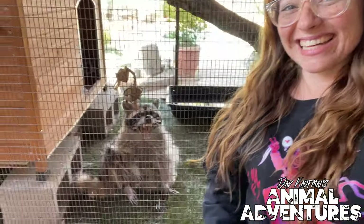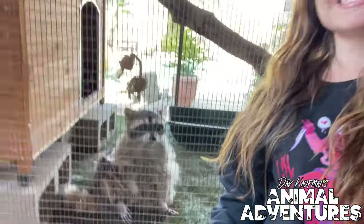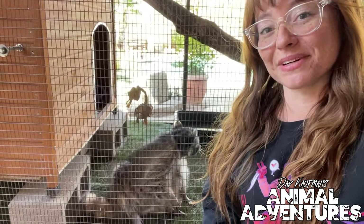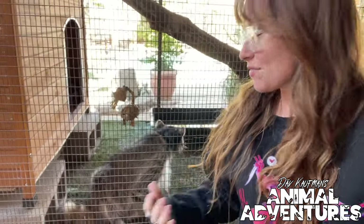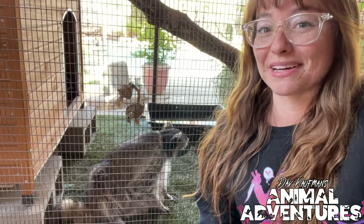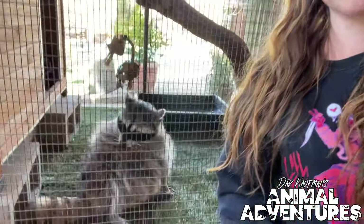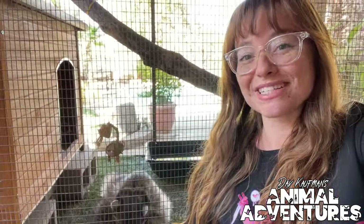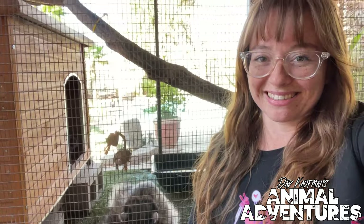That's everything today about Mr. Miko and Runty the raccoons. For this species I'm going to say they should probably stay in the wild, because there are quite a few reasons why they shouldn't be in captivity. Until the next animal adventure — love the planet and rattle on. Bye guys!